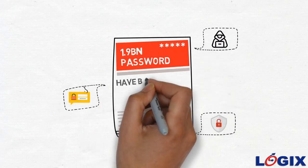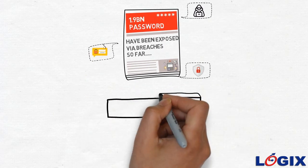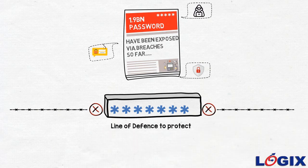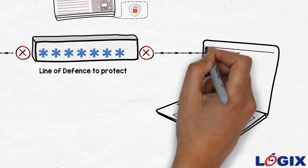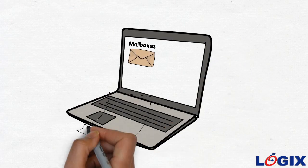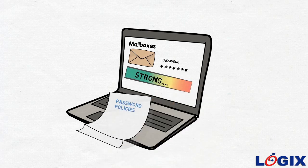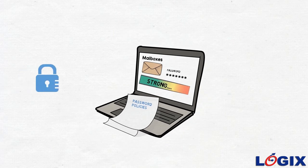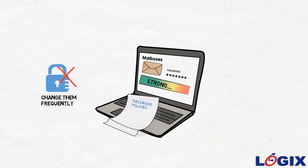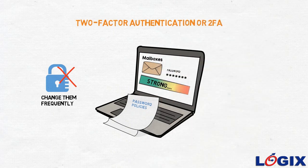Over 1.9 billion passwords have been exposed via breaches so far. Hence, passwords alone cannot be the only line of defense to protect your vital information residing in your mailboxes. Adopting different password policies that request stronger passwords or frequent changes does not guarantee full protection against breaches.